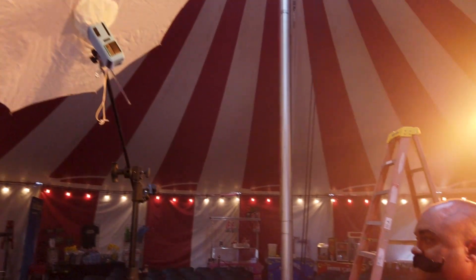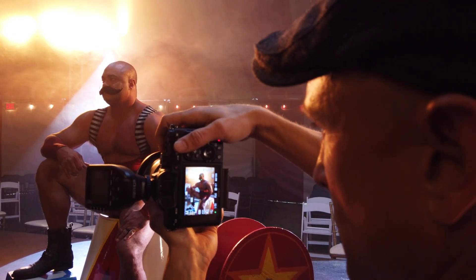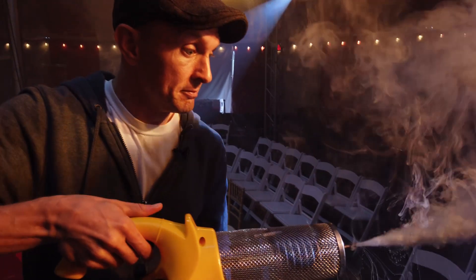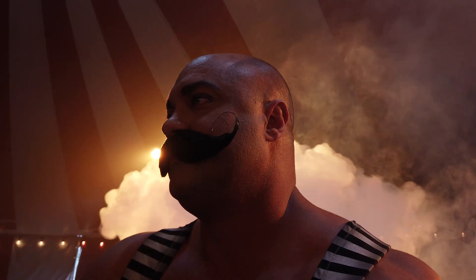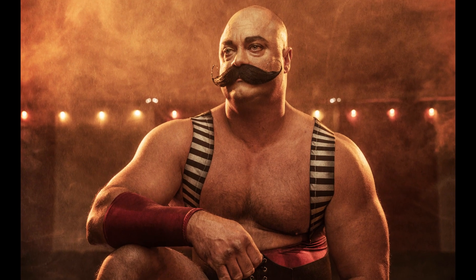We're going to mix ambient light with strobe light and figure out how to make that match the mood I'd like to have for the image. We're also going to mix in some atmospherics. I've got a little portable fog machine that I'm going to use — it's going to add a layer of haze into the image that I feel really makes things magical.